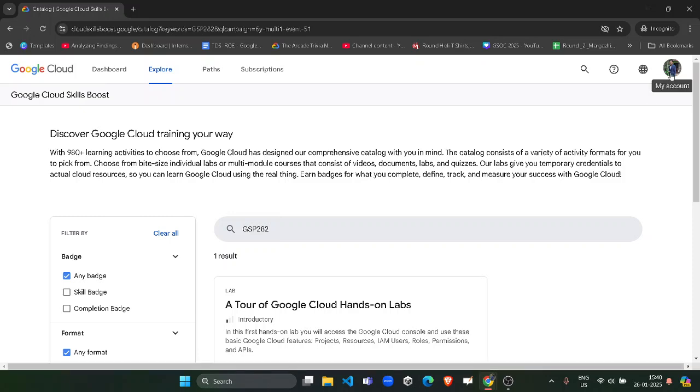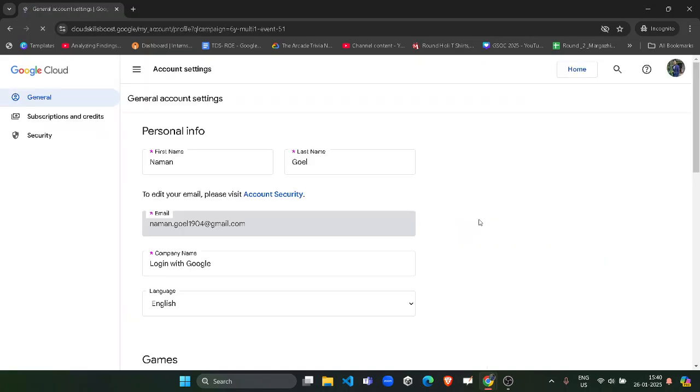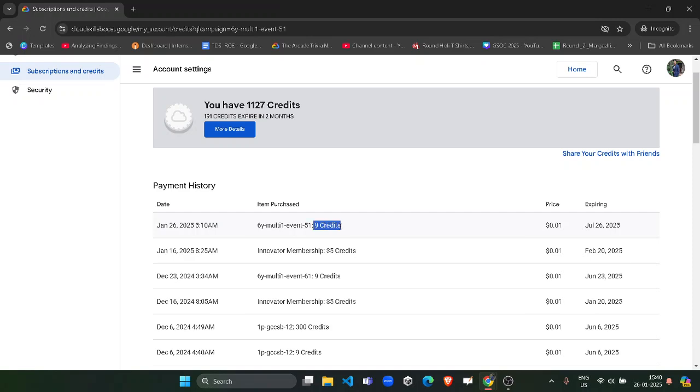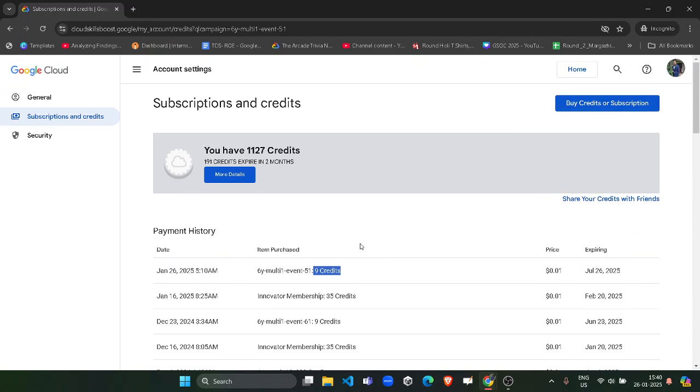Once you sign in, you will be redirected to the page again. Open your profile icon and you will see that nine credits are instantly credited to your account. To check, click on the Settings button, go to Subscription and Credits, scroll down a little, and you will see the nine credits. If they are visible, it means this code is still working — the code has a special limit for a certain number of students.